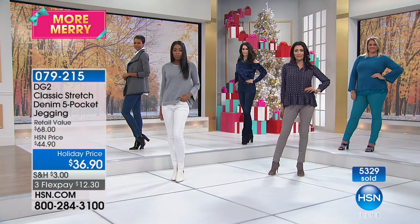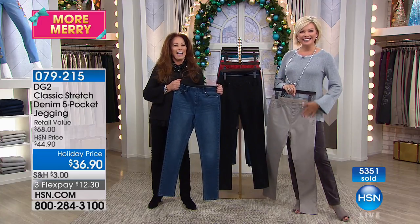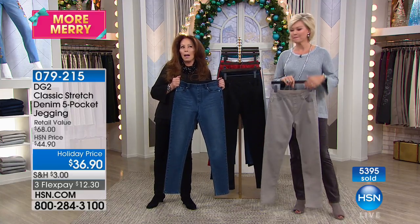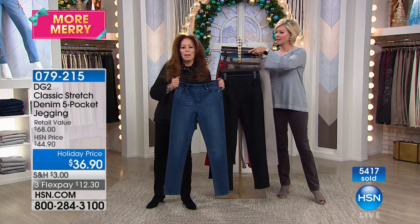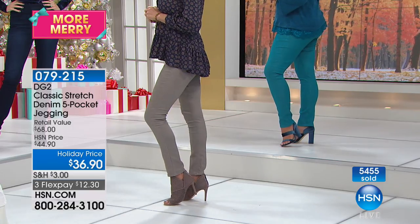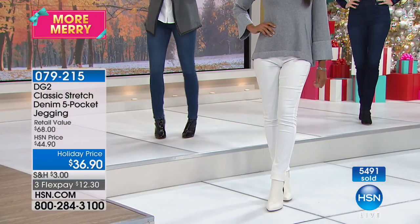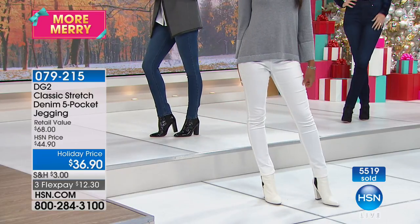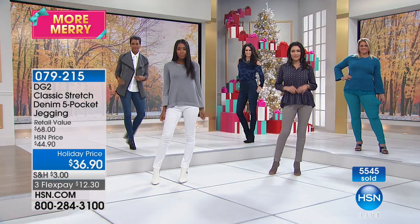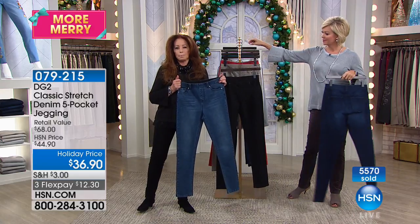Let's say hi to Danelle joining us from Indiana. Hi Danelle — so which color did you buy in the jeggings? I'm so sorry, I didn't get a chance to order the jeggings, but I wanted to give you a testimonial and thank you for those amazing embroidered jeans from last night. They were just gorgeous — it was the darker jean with the darker floral going all the way down. It went really fast — I wasn't fast enough in my typing. You need to be quick if you're a DG2 girl.